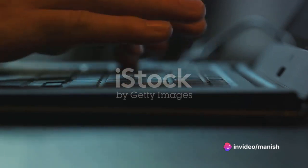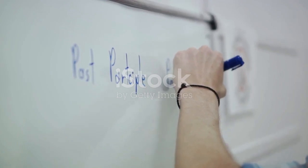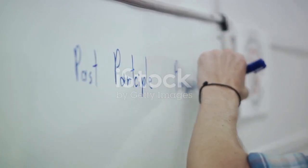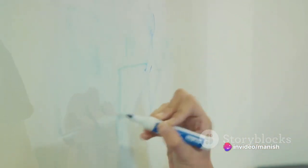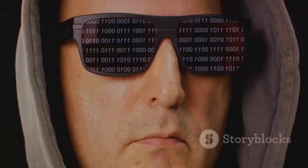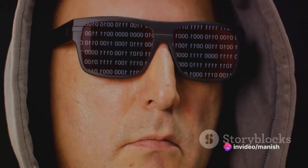But there's more. To make these addresses easier to write and read, there are a few handy conventions. Firstly, any leading zeros within a group can be dropped. So instead of writing 2001:0db8, it becomes simply 2001:db8 — much cleaner. And there's another trick: whenever there are consecutive groups of zeros in an address, they can be replaced with a double colon. But remember, this can only be done once in an address.